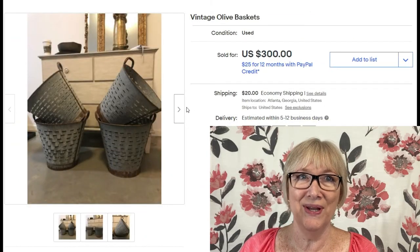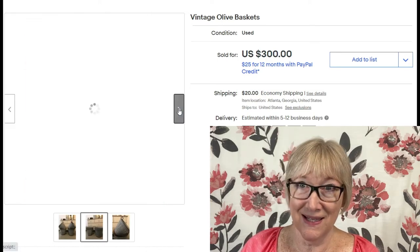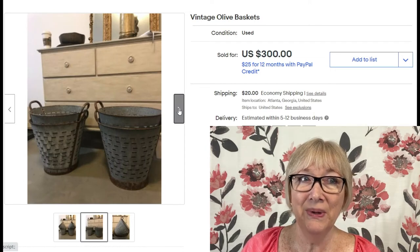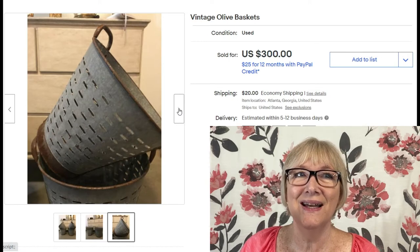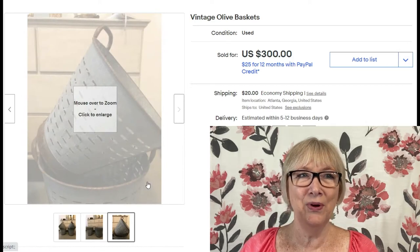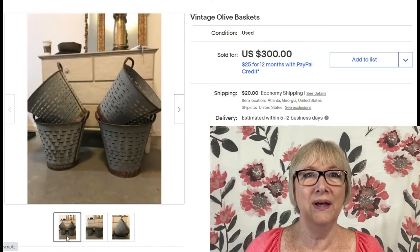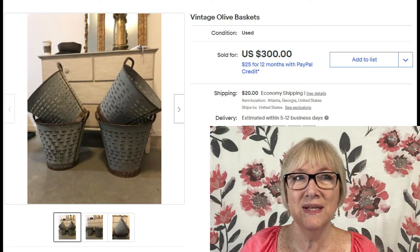I got a kick out of finding this sold listing: just three words in the title — 'vintage olive baskets' — sold for $300 plus shipping. I've never seen these in the wild while searching for things to resell, but now that I know what they look like I'd recognize them. Keep olive baskets in mind — you only need three words in your title to make $300.